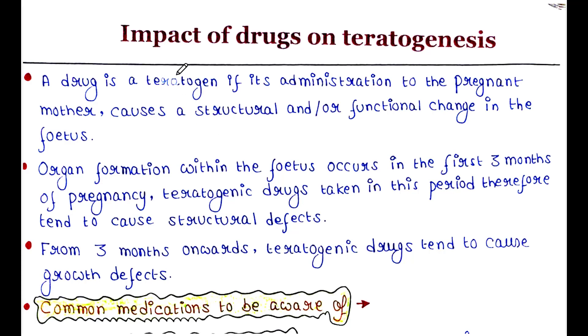A drug is a teratogen if its administration to the pregnant mother causes a structural and/or functional change in the fetus.